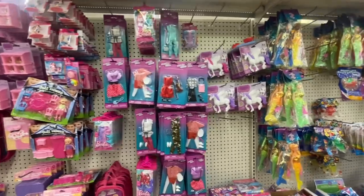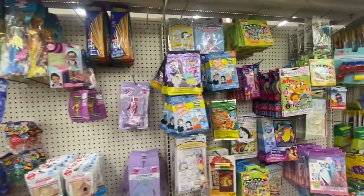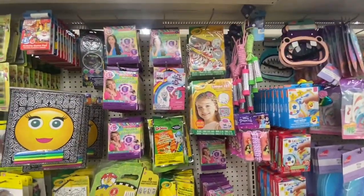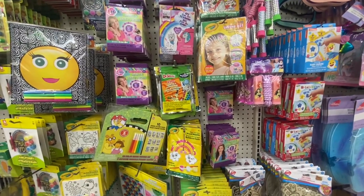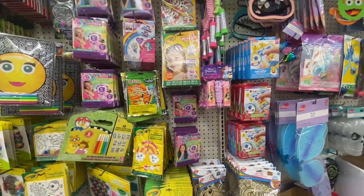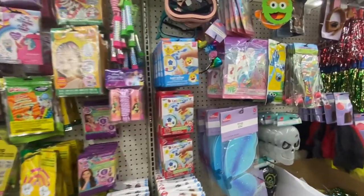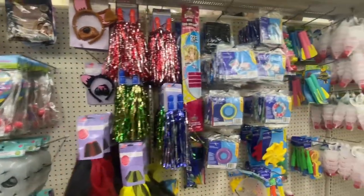Well, my loves, that is the end of our Dollar Tree walkthrough! If you are new, don't forget to hit that subscribe button to become a part of our YouTube family. If you are returning, you are truly appreciated. I want to thank everyone for taking time out of their busy schedules to watch my video. Hopefully I showed you something new or something you can use for yourself or as a gift. Have a blessed day — remember it costs nothing to be kind, and we will see you in our next video. Bye for now!